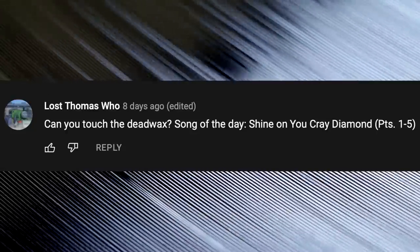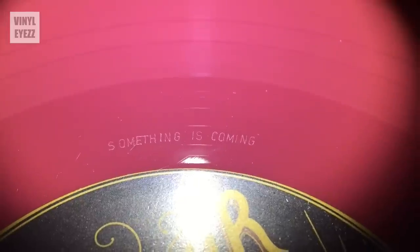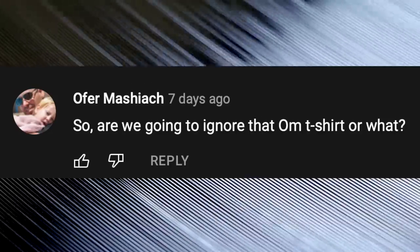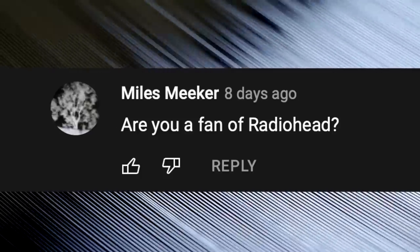Can you touch the Dead Wax? You can, but since the Dead Wax is really close to the grooves of the last song on that side of the record, I'd recommend holding records by the sides or the label instead. Are we going to ignore the Ohm shirt or what? Are you a fan of Radiohead? I haven't really listened to much Radiohead, but I really like their song Creep — that one is a classic.